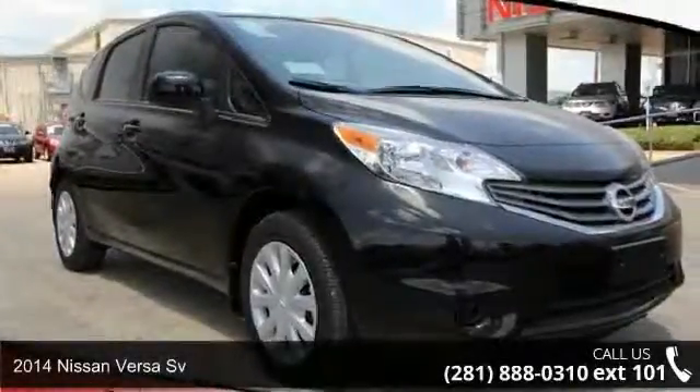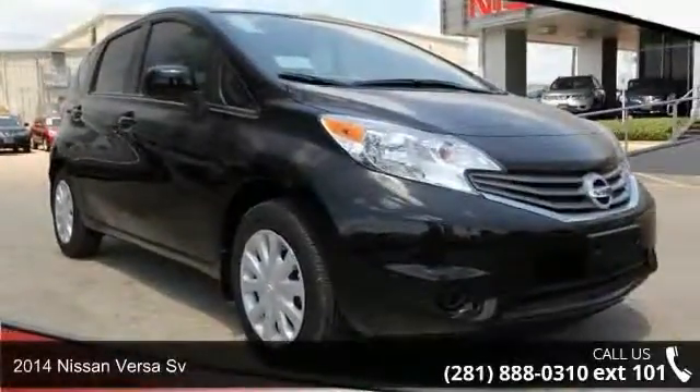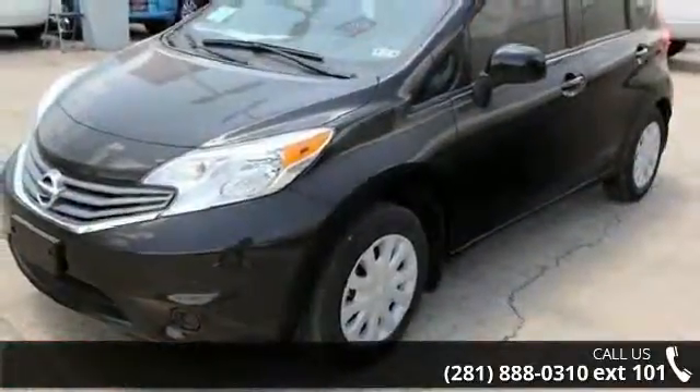Step into the 2014 Nissan Versa. If you are looking for a first-rate auto, this one could be yours today.